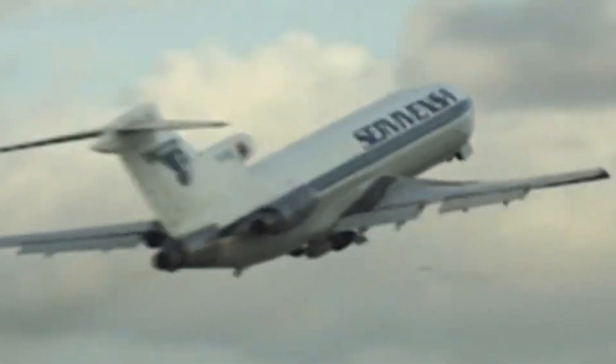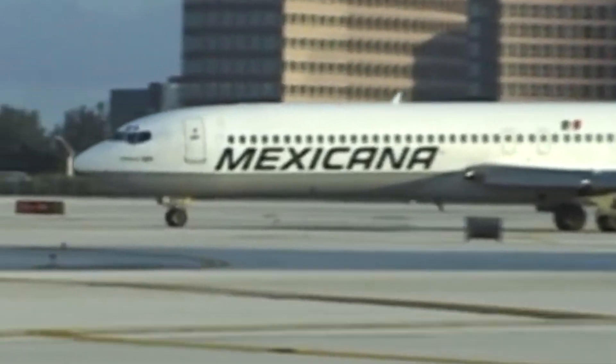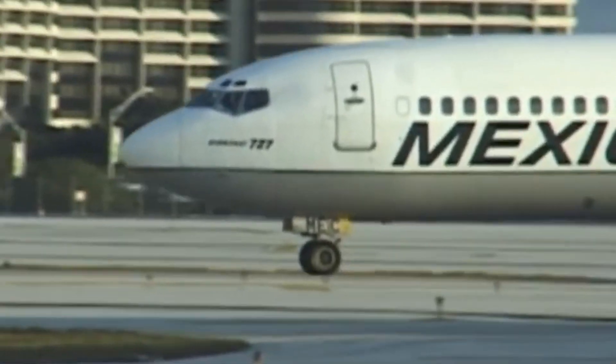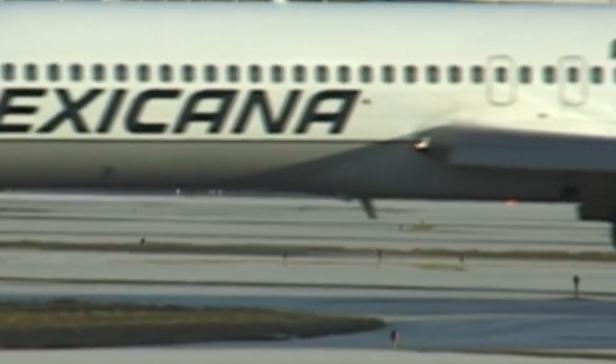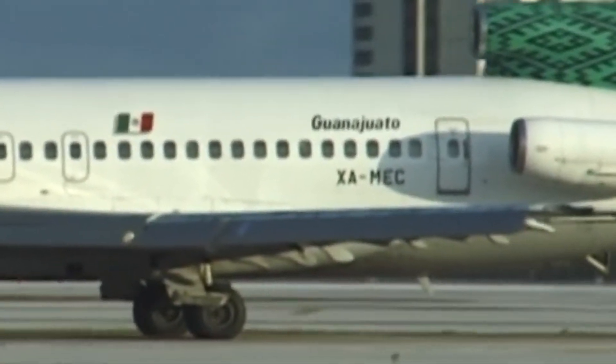The 757 offered larger capacity, longer range, and better fuel efficiency while retaining the 727's versatility. The 737 NG became a dominant choice for short- and medium-haul routes, offering similar seating capacity with lower operational costs. Meanwhile, the A320 family introduced advanced technology and fuel-efficient engines, making it a popular competitor.